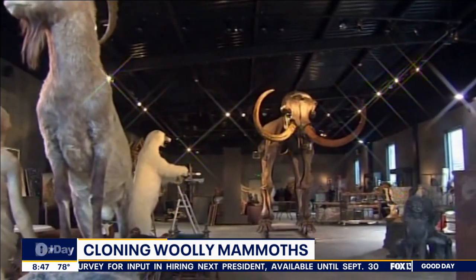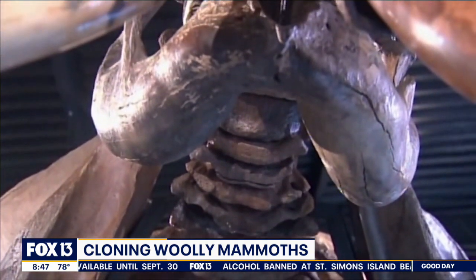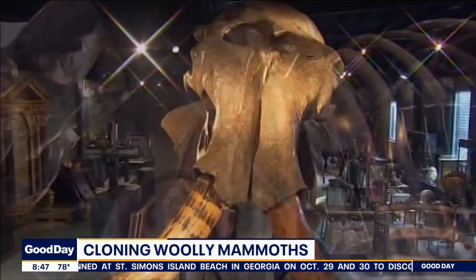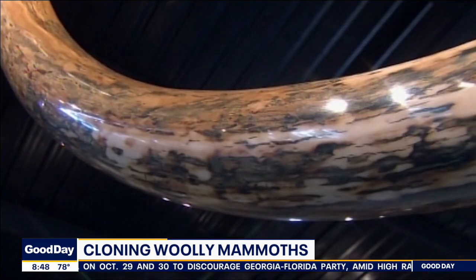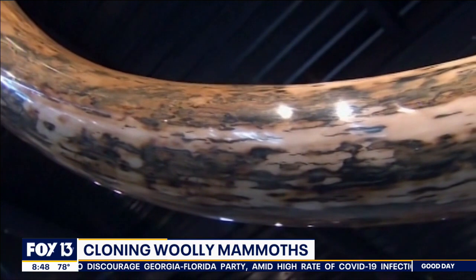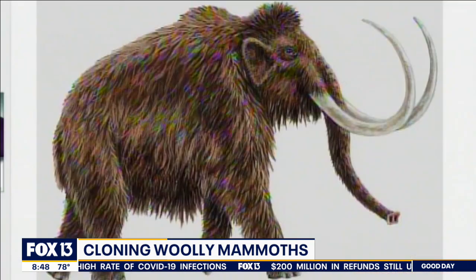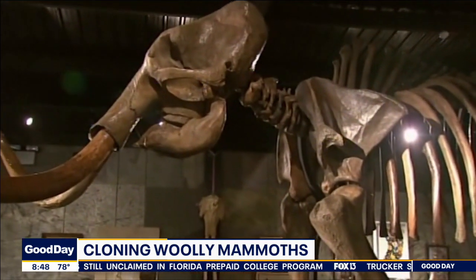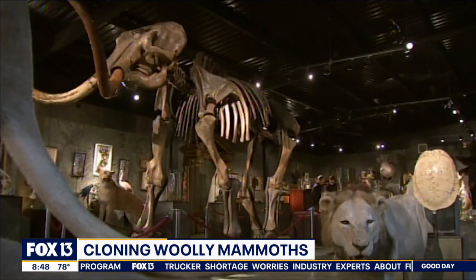They have a three-step goal. The first is to create a cold-resistant elephant that looks like a mammoth. They also want to preserve the endangered Asian elephant — which they say is going to go extinct — by equipping them with traits the woolly mammoth had to help them survive, especially in the Arctic. And they want to introduce this hybrid to the Arctic tundra to help restore the degraded habitat and combat some of the impact of the climate crisis up there.